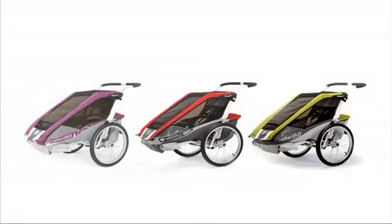To see the three available colors and to view the full list of features and specifications, check out the Cougar on our website at www.chariotcarriers.com.